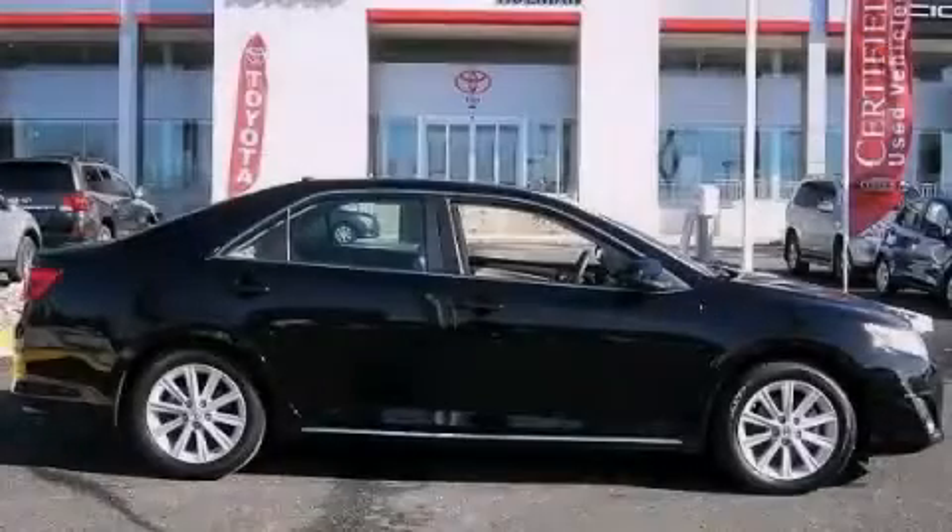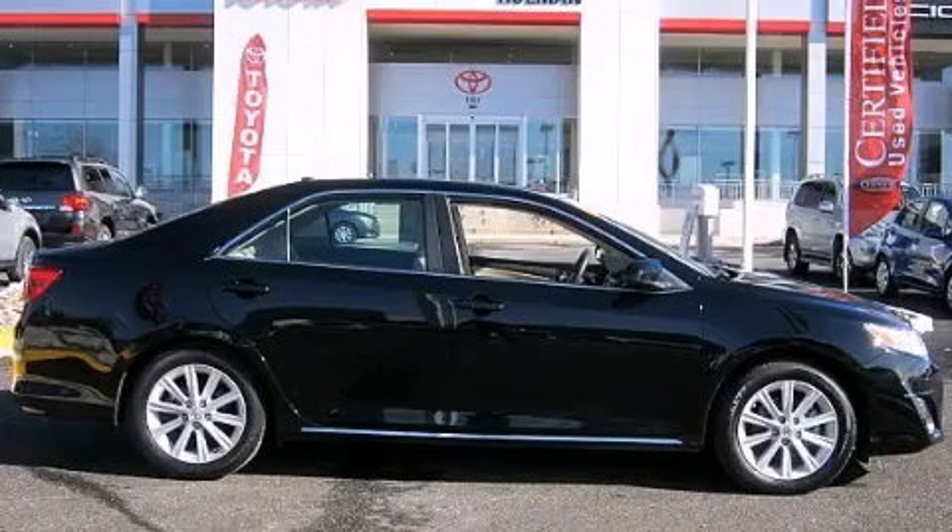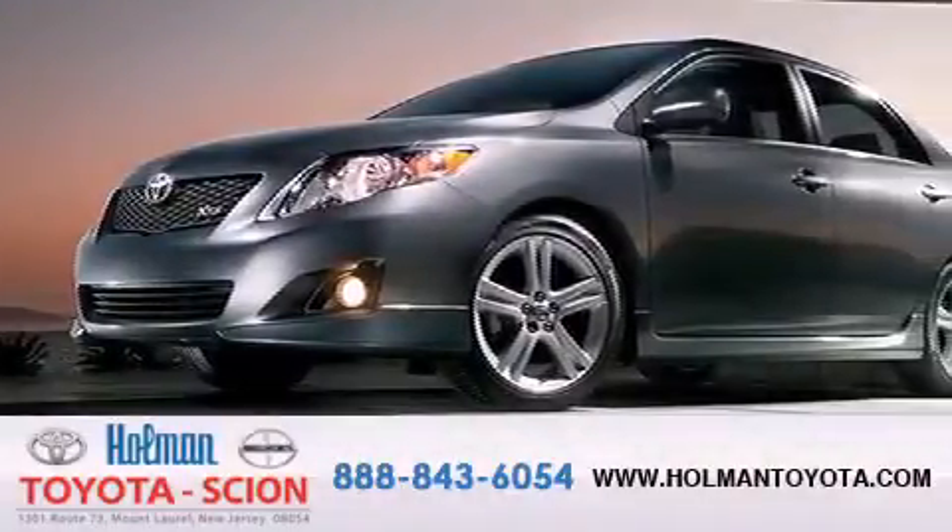Contact us today to arrange your test drive. Holman Toyota Scion is pleased to offer the pre-owned 3-day guarantee.